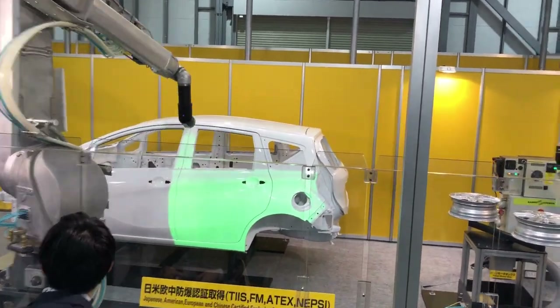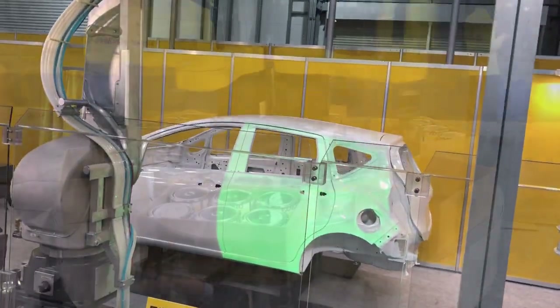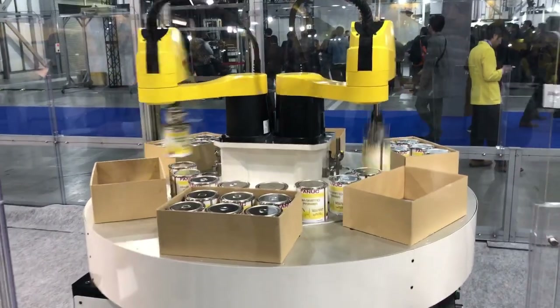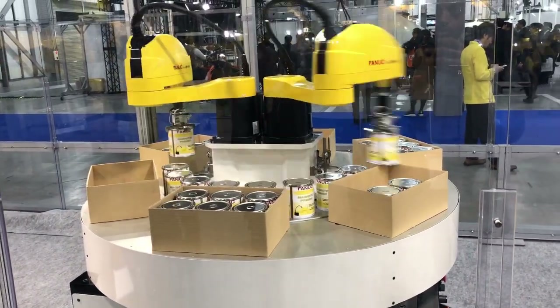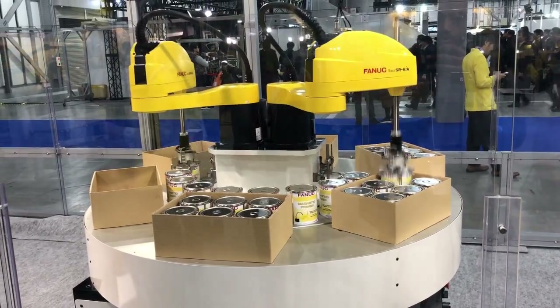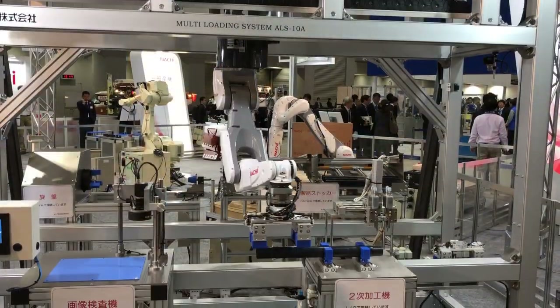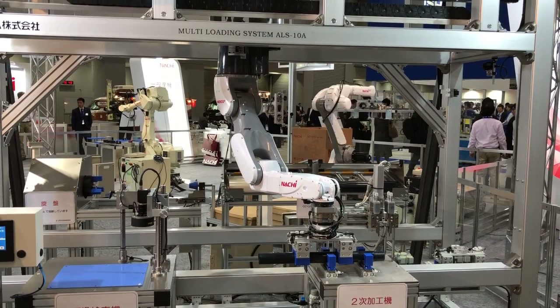Robots are also used for welding, which is very dangerous for humans but provides a lot of accuracy. Most of the advantages of industrial robots are high speed, high accuracy, and very precise movement, so they can have a big effect in lowering costs and increasing the quality of the product.